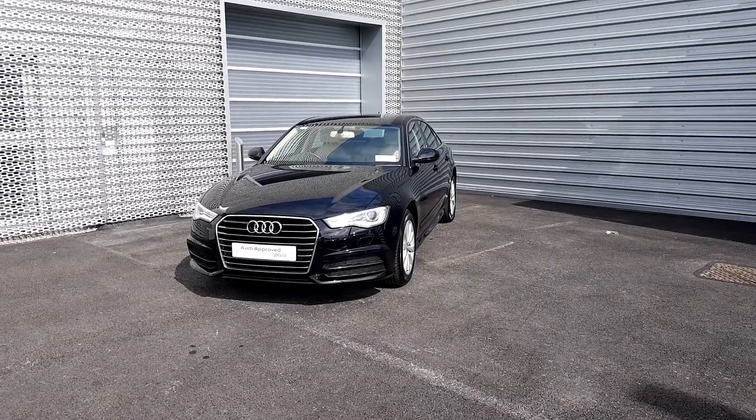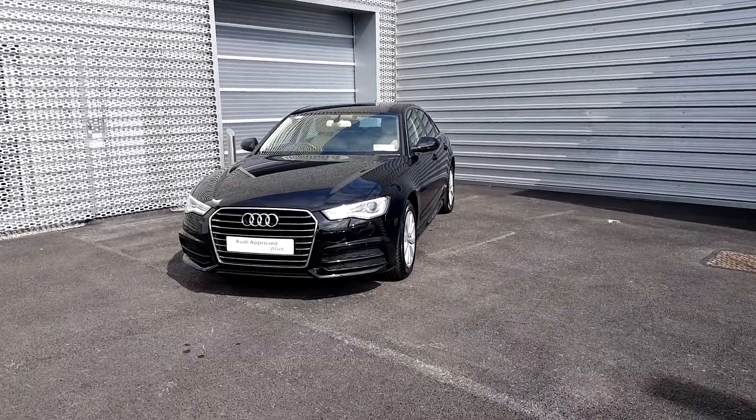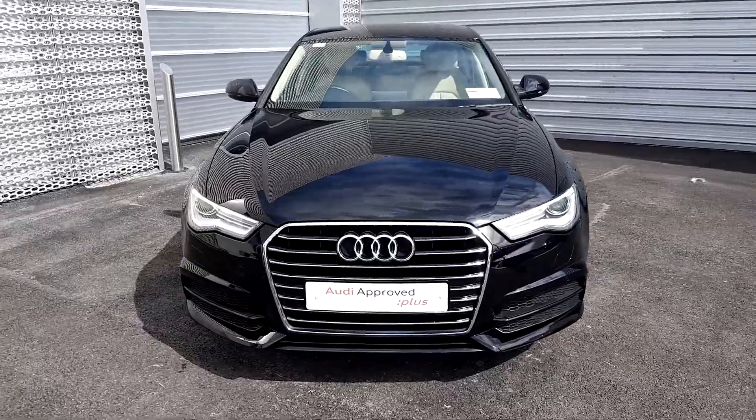Hello and welcome to Audi Limerick online sales inquiries. Today we have a 181 Audi A6 2 litre TDI 150bhp SE S-tronic.